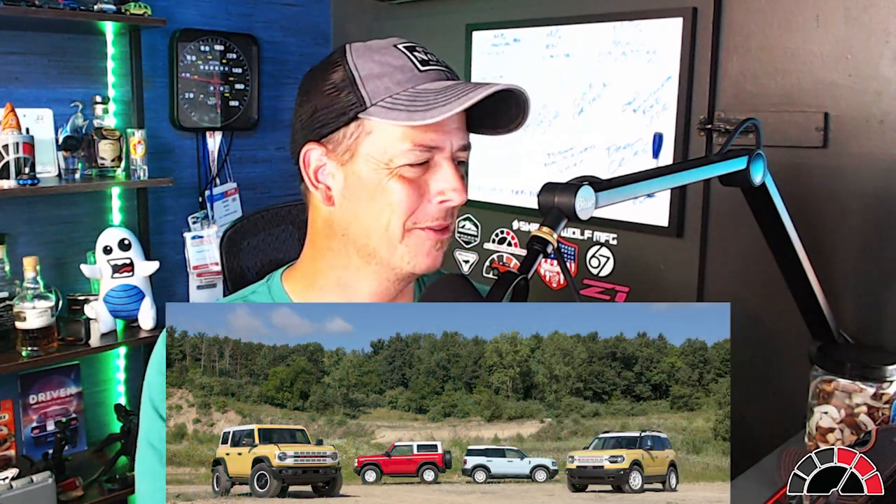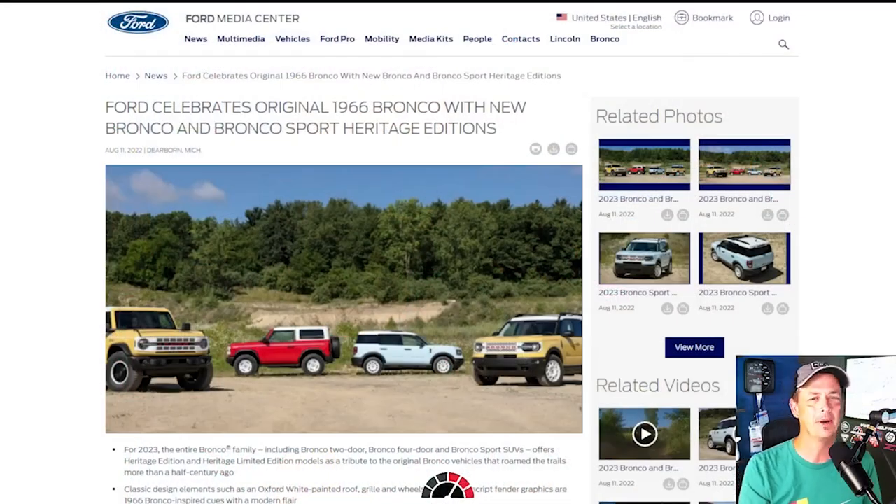Two-wheel drive, four-wheel drive — it does not matter what you drive. But today we're talking Broncos. We're going to talk some throwback Broncos with the Bronco Heritage Edition. Ford's officially released it — it kind of came out of the blue, I was not expecting it. We're going to see it right now, so let's jump into this breaking news.